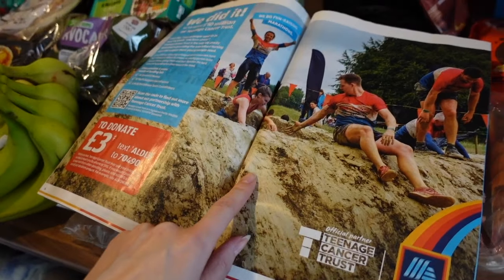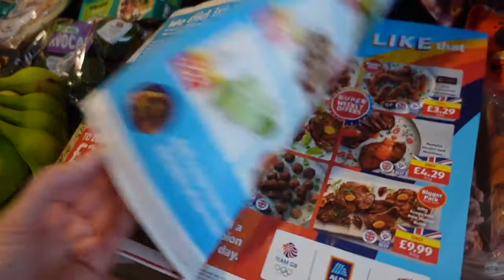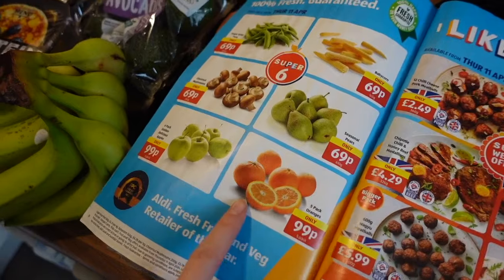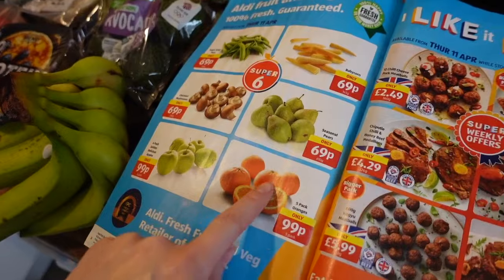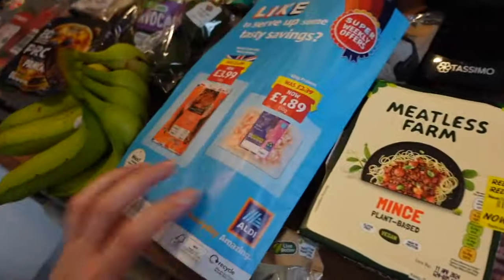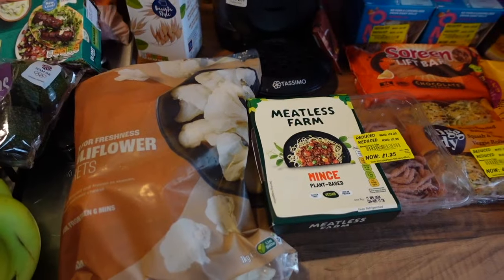There's also a tough mudder featured! I would actually love to do a tough mudder - has anyone done one? I like doing these running challenge events even though I can barely run. And that's the Aldi section done - now we're moving on to Asda!